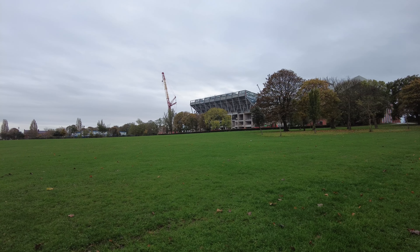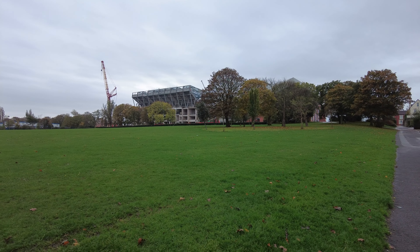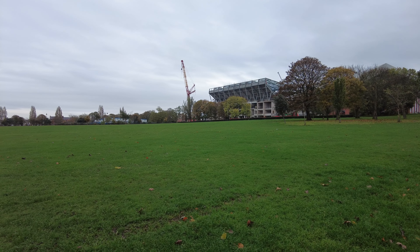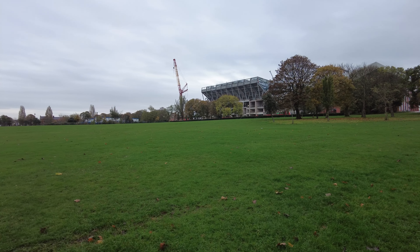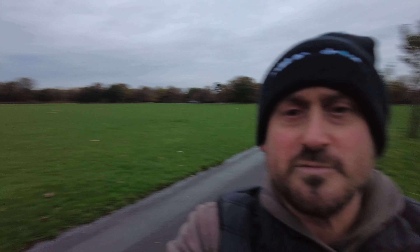Good morning everybody, it is Saturday the 5th of November 2022. I am in Stanley Park, as you can probably see, and I'm here to do my next weekend video of the Anfield Road Stand with my voiceover, which I do every weekend addressing some of your questions and comments from my midweek video. First thing first, let me turn you around — got my drone there ready to go.